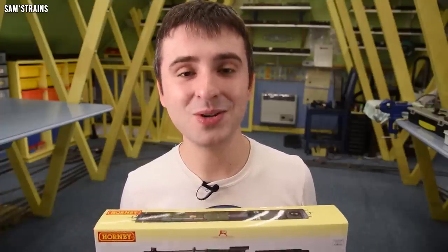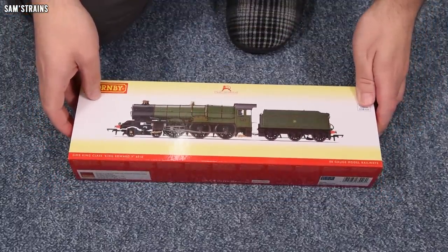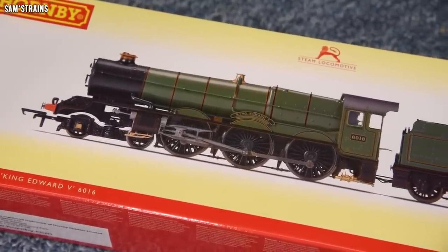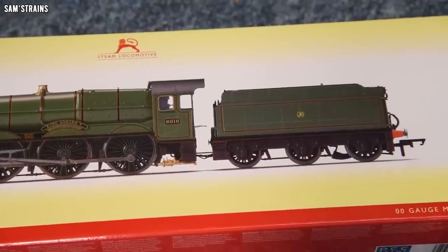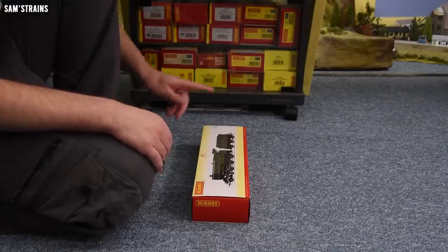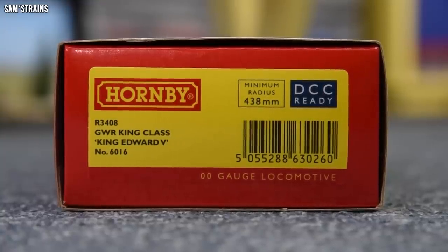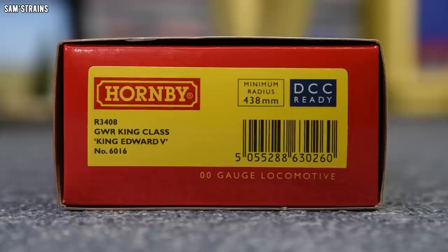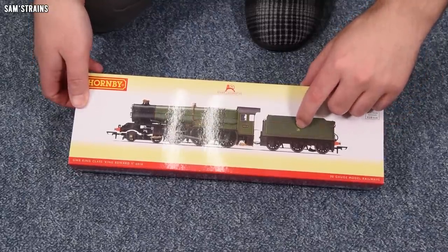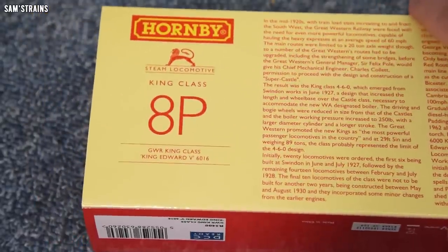Let's take a fresh look at it here in 2022 and find out whether that is still the case. The mighty King class — of course the ultimate Great Western steam locomotive. No other engine ever exceeded these as far as I know. The version I have today is R3408: it is King Edward V, number 6016, in Great Western green with the Great Western shirt-button logo on the tender.